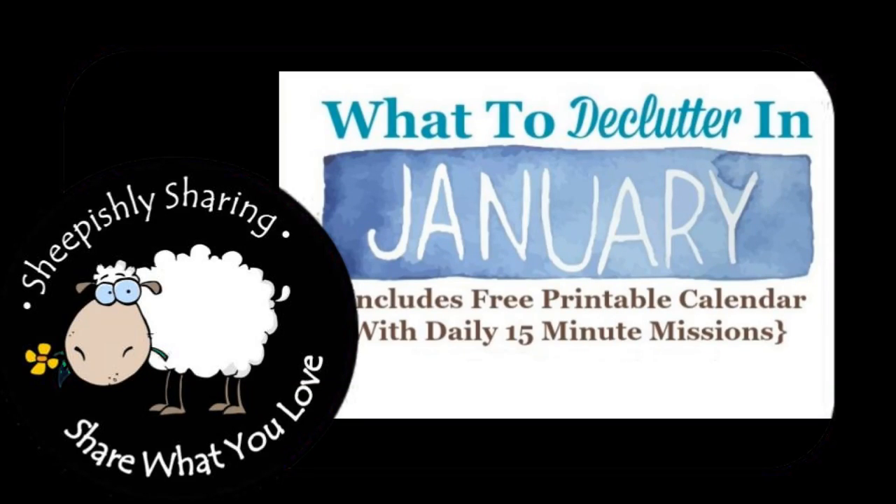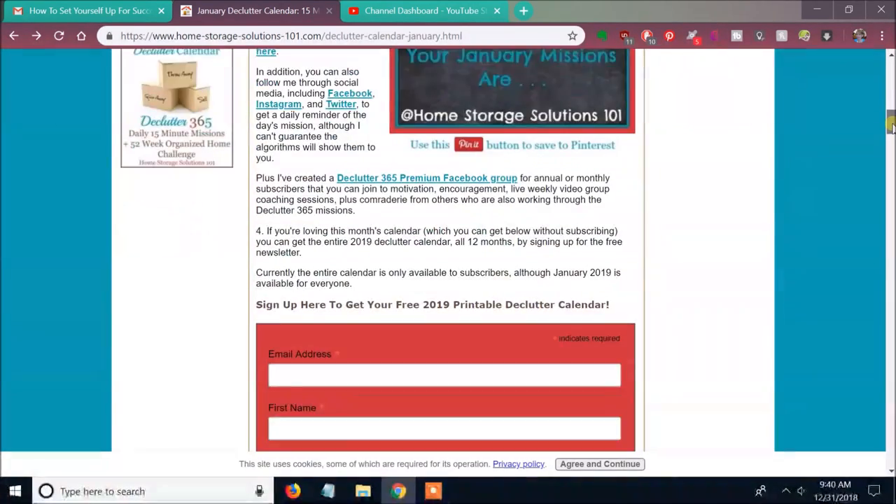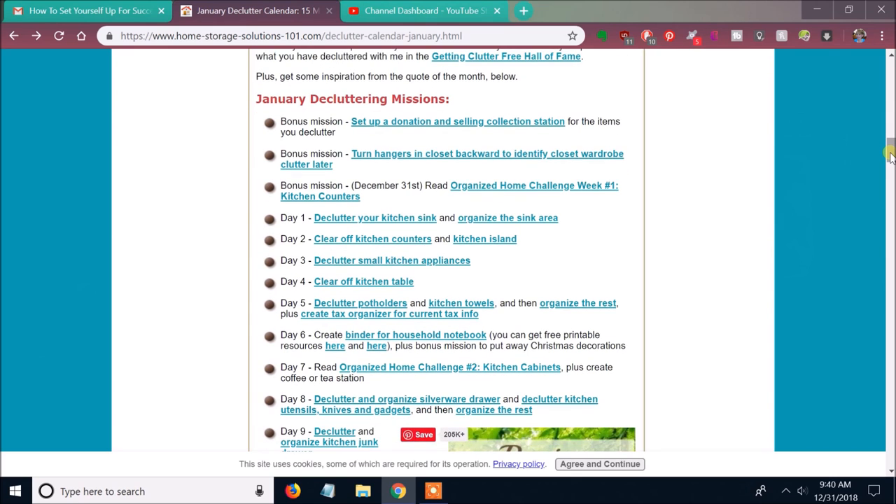Hey everybody! It's me, Margaret, back again following the January Declutter 365 missions. The link to this process is in the description box if you'd like to join me, although I tend to skip around the calendar.